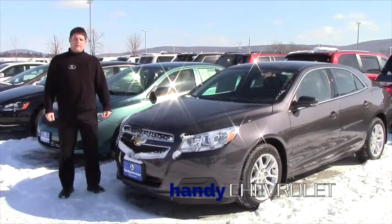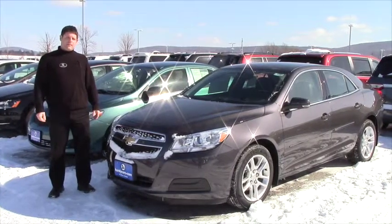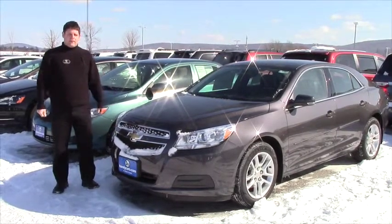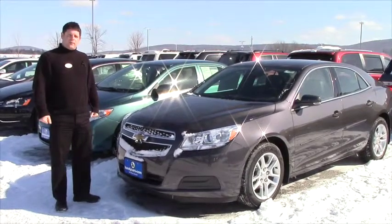Hi Brent, it's Tim from Handy Chevrolet. Just doing a video here to show you the 2013 Chevrolet Malibu that we talked about. Now this is the taupe one — the champagne one's inside so I can't exactly drive it around to show you all the features, but I just wanted to show you inside some of the things it has going for it.